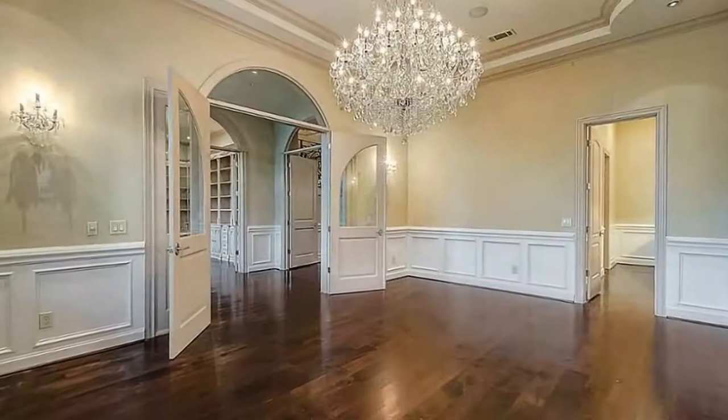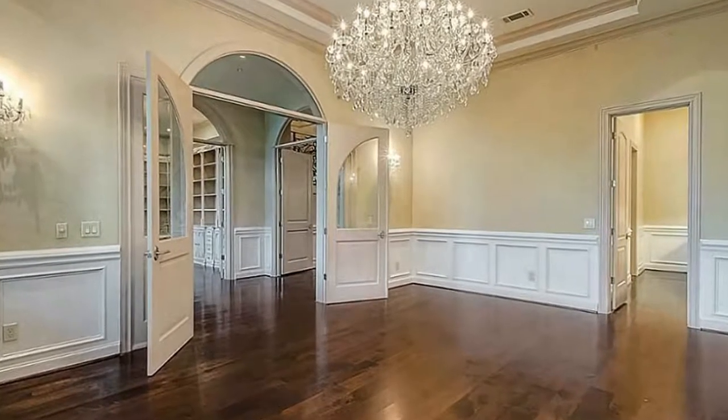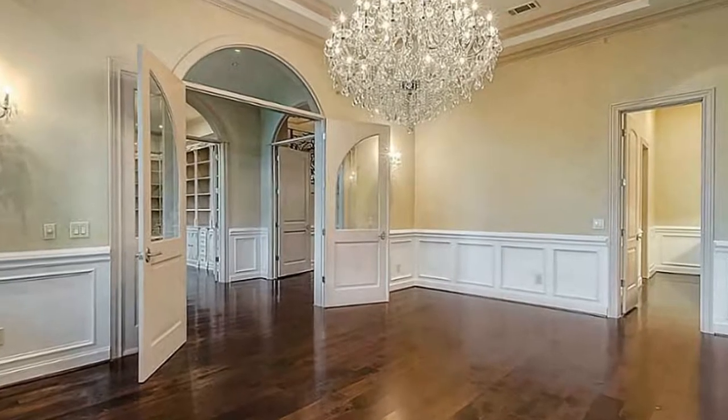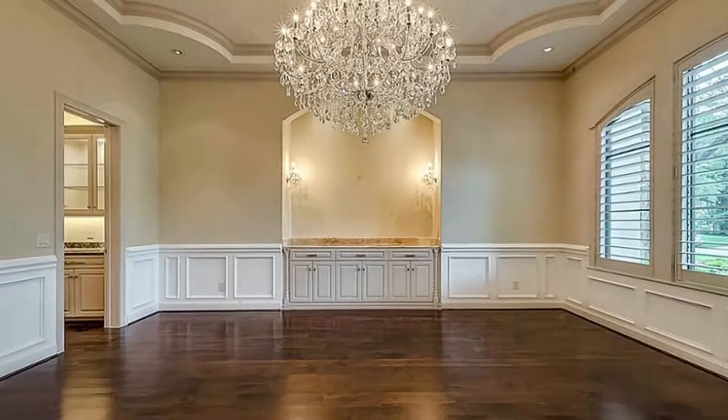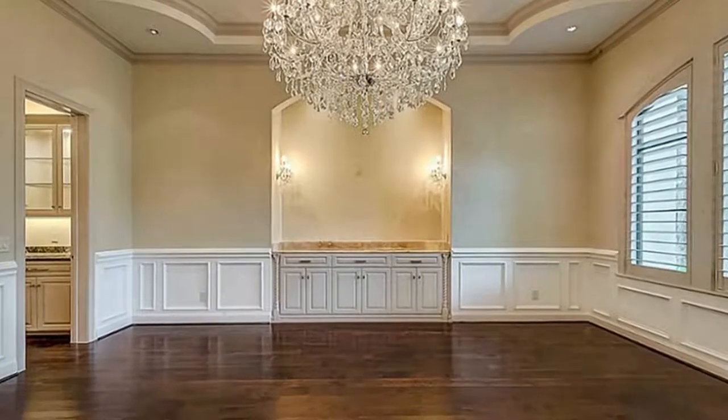The chandelier is one of the features in this dining room that will take your breath away. To top it all off, there's also a stunning butler's pantry and ceilings so high you'll feel like an emperor, with its tray ceiling and a recess for your beautiful artwork.